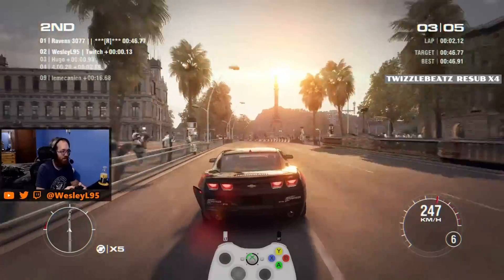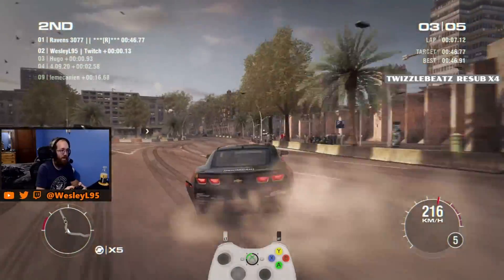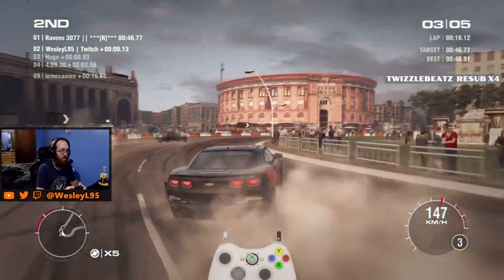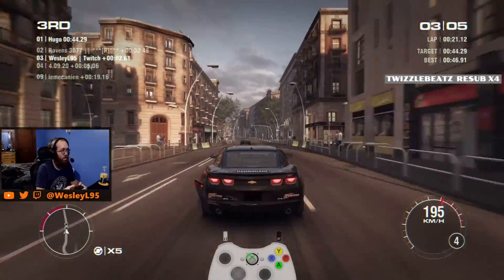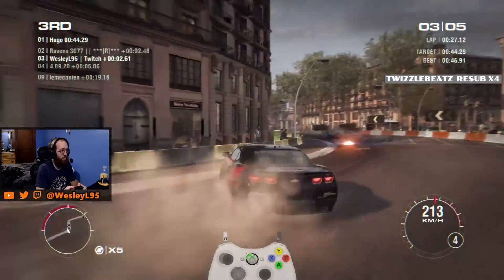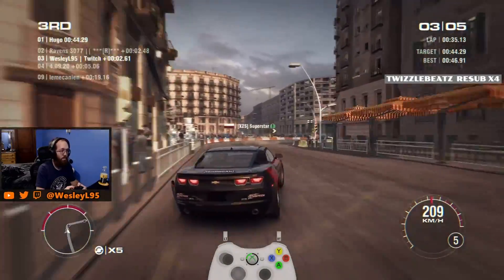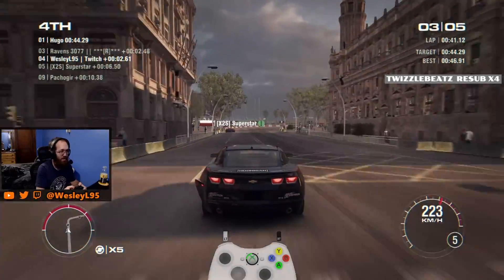Not quick enough. Close, but not quick enough. Yeah, I was gonna say, that entry there will save me some time, though. That turn was good too. Thing is, this might be a winning run, right here, to set that record.